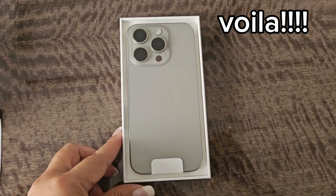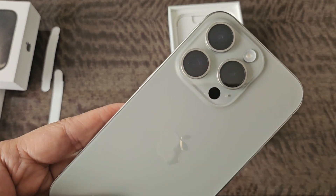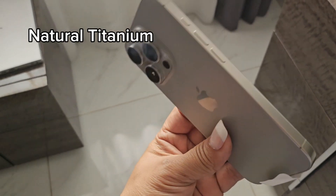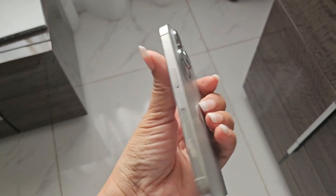Oh my goodness, this is gorgeous! Look at the color, you guys — it is so pretty. Oh my god, I love the phone, I'm speechless. I wish you could see my face right now. I gotta show you my face! I wish you could see me when I was holding this phone — I'm like, am I dreaming?